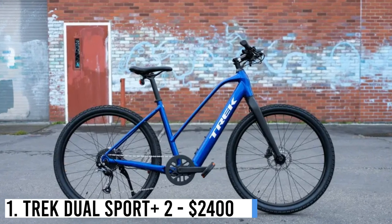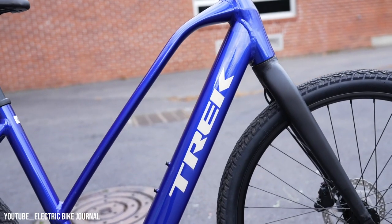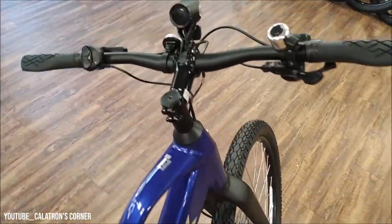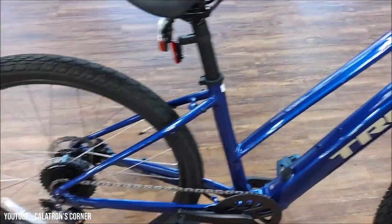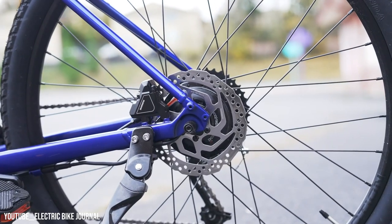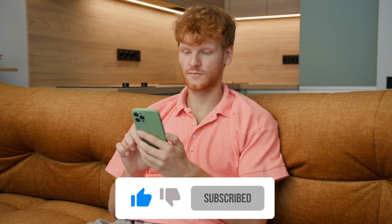Number 1: Trek Dual Sport Plus 2 – $2,400. Hybrid bicycles combine the speed of road bikes with the comfort of mountain bikes. Trek's Dual Sport Plus 2 electric bike is a top choice, with a hidden 250-watt battery, lightweight aluminum frame, rigid fork, and grippy tires for traction. Shimano hydraulic disc brakes offer reliable stopping power. If you enjoyed watching, please hit the like button and subscribe to the channel for more videos like these.